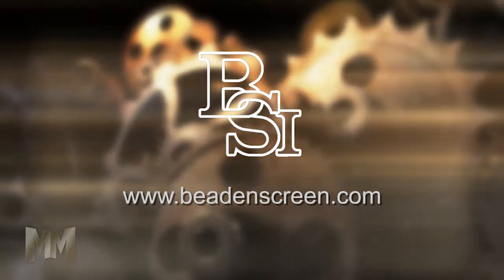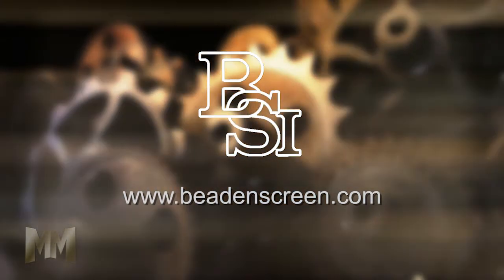Visit BedenScreen.com to learn how. This is John Criswell for Manufacturing Marvels.